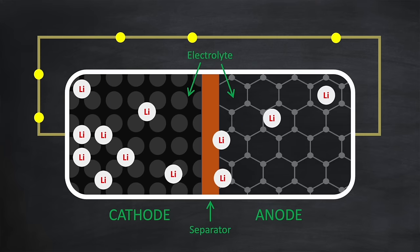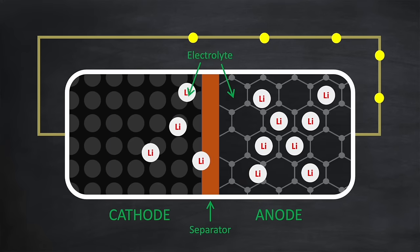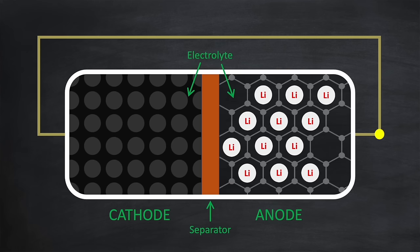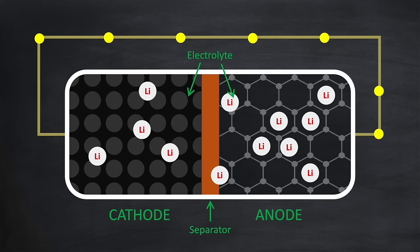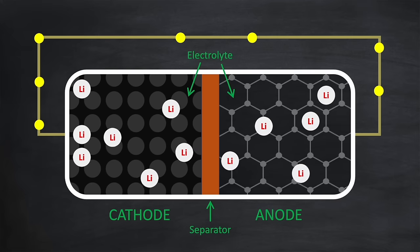This process continues until the battery is charged to capacity. The discharging process is the opposite, in that the lithium-ions are released from the graphite and migrate back to the cathode. The released electrons travel back around the electrical circuit, this time powering home appliances, before arriving at the cathode and recombining with the lithium-ions again.